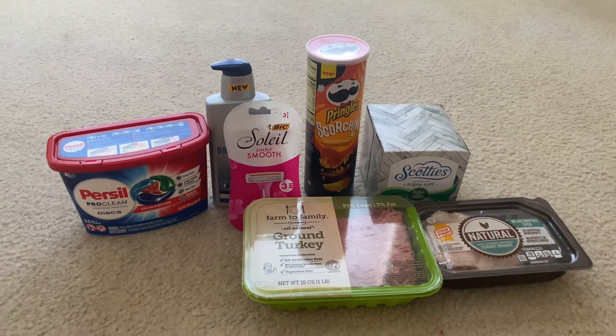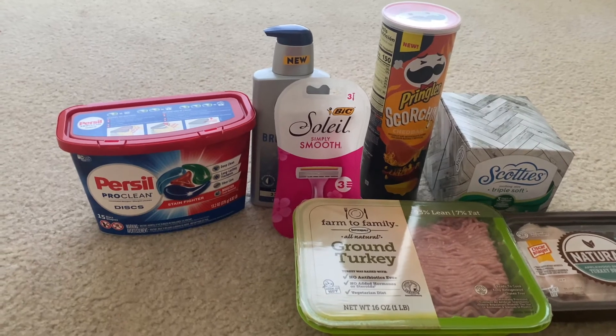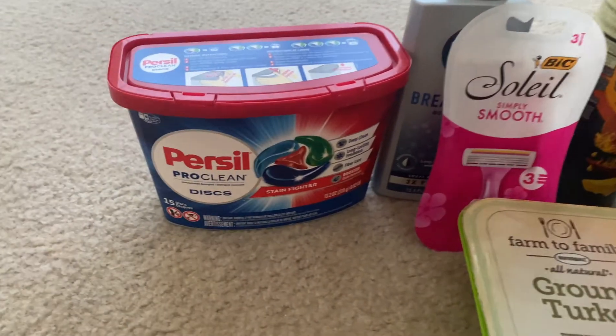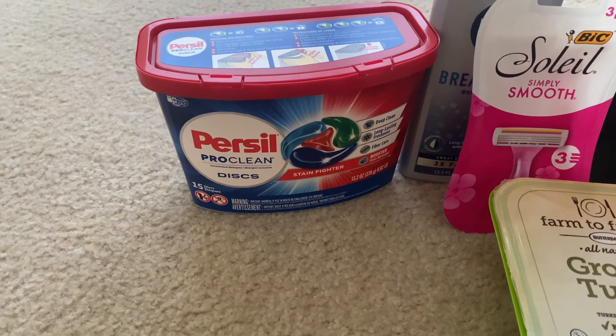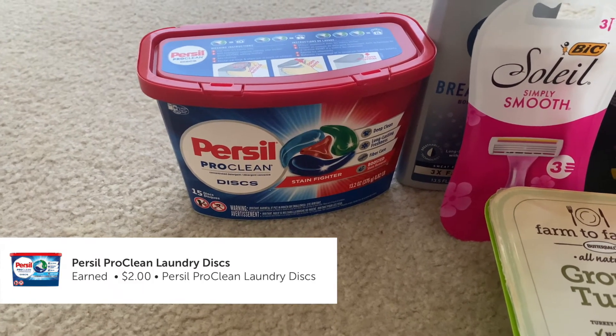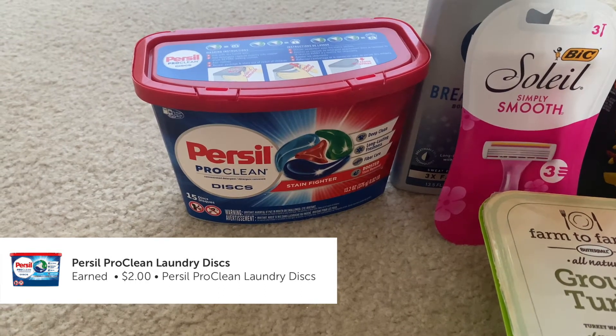Let's get into these ibotta rebates. The first item is the Priscilla, which is $4.94 and there's a $2 rebate. I did not have a coupon for it, so I paid the $4.94 and got back $2 in the rebate, making it $2.94.